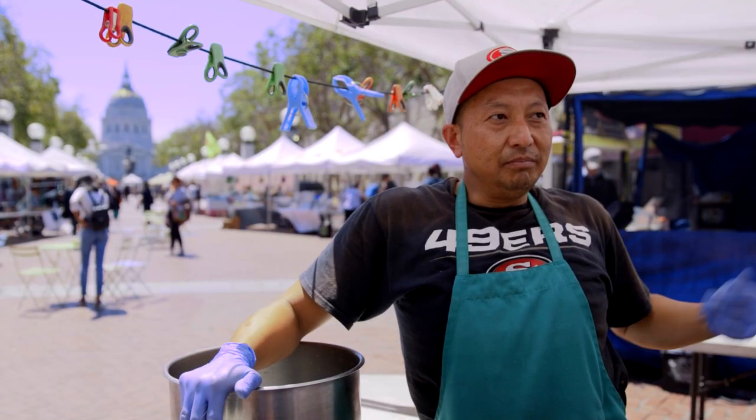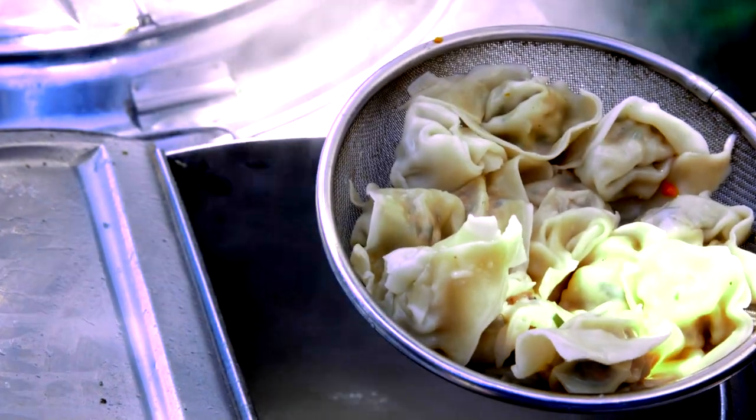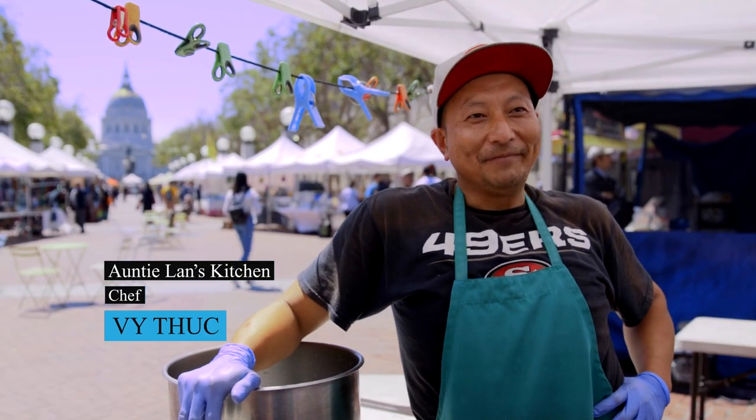We do Vietnamese rice crepes, a Malaysian chicken curry called rendang chicken, and then we do three different types of wontons and some tossed noodles. Oh, and spring rolls too!